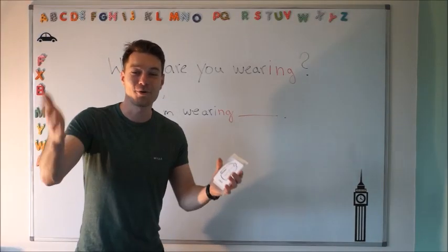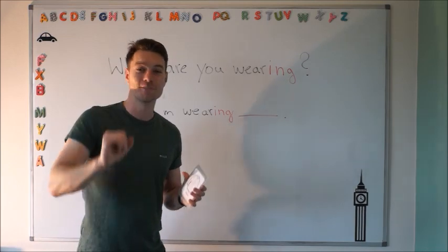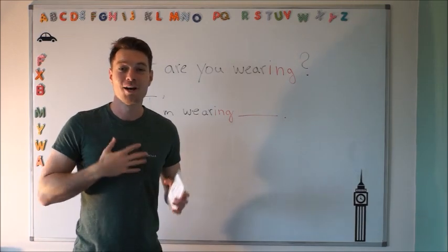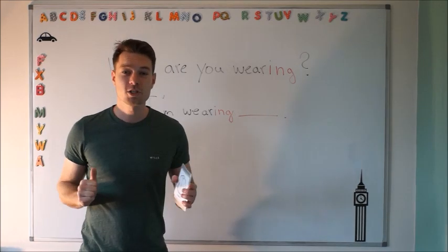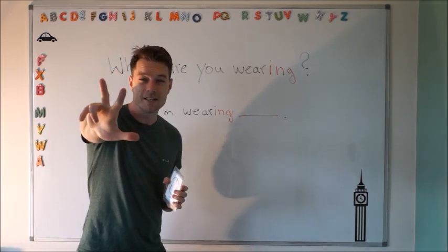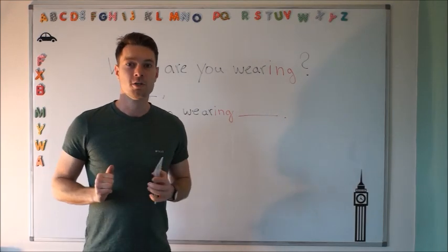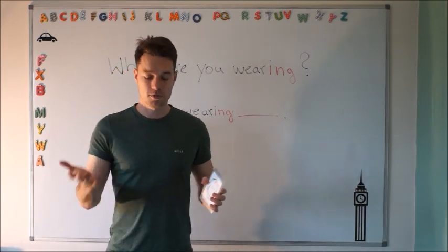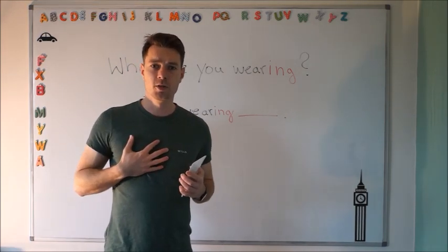Hi guys! Hello! How are you? Doing good? Yeah? Brilliant! Well done! My name is Tom and I'm here with another English class for you. Today we're starting level 3, which means we're going to start learning lots of new stuff. Today we're going to talk about clothes, about clothing.